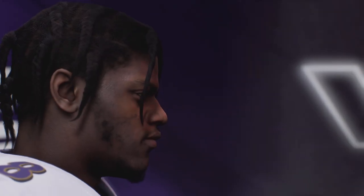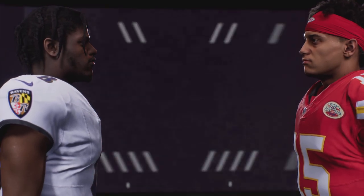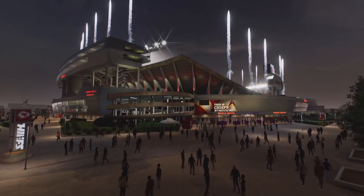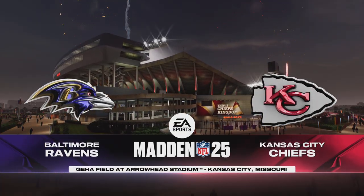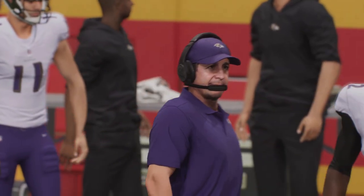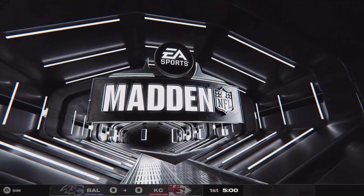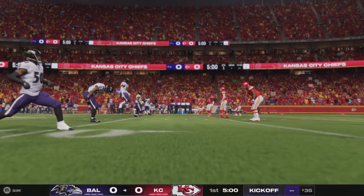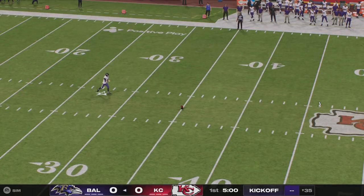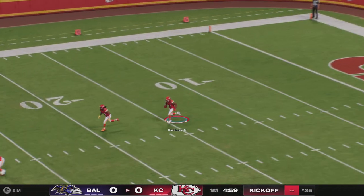It's the NFL on EA Sports, and if it's in the game, it's in the game. It's the Baltimore Ravens and the Kansas City Chiefs under the lights on Thursday night. It is a beautiful night for football here in the Midwest as we are at Arrowhead Stadium in Kansas City, Missouri. With Charles Davis, as always, I'm Brandon Gordon. You talked about storylines in this one. Justin Tucker all set, and we are underway here with the Ravens and the Chiefs.